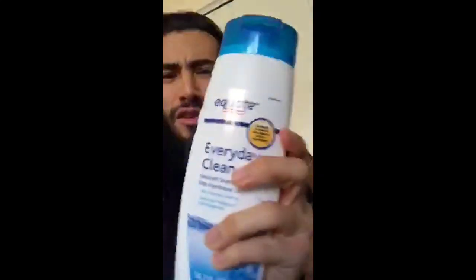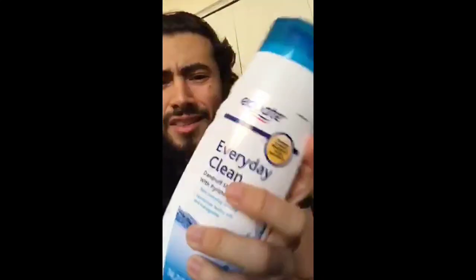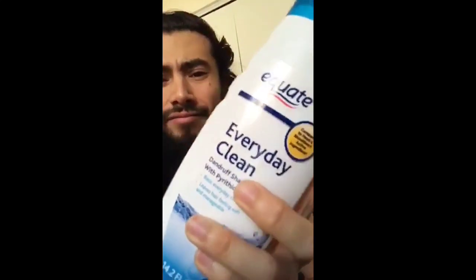After detangling, I apply this cheap shampoo you can get at any store like Target — Equate Everyday Clean, super affordable. I just apply the shampoo, run it through my hair, and let it work to get all the gunk out. Then I wash it out and proceed to my third product.